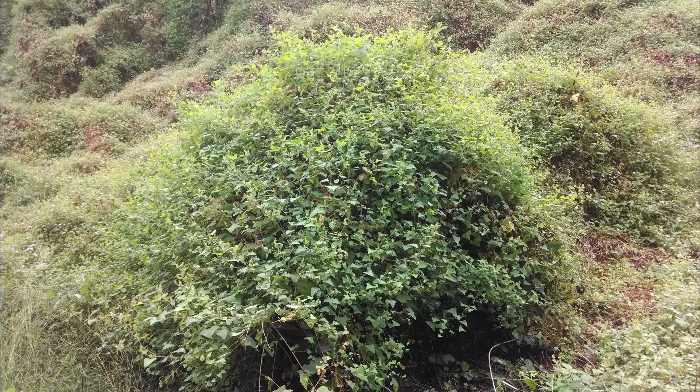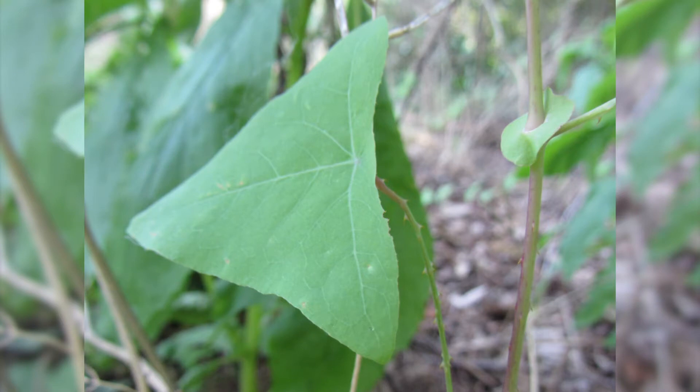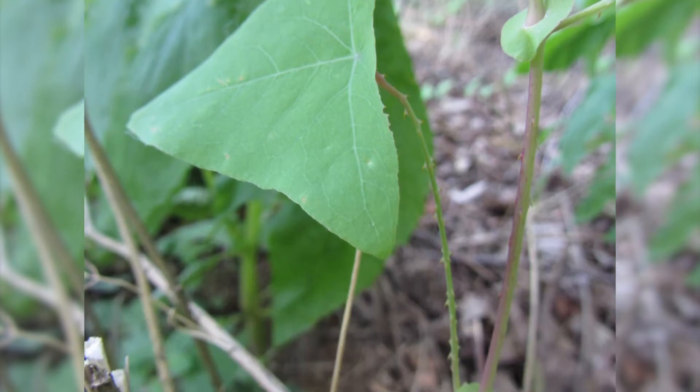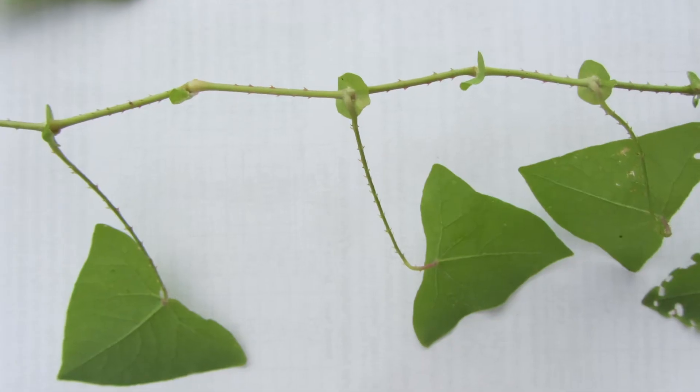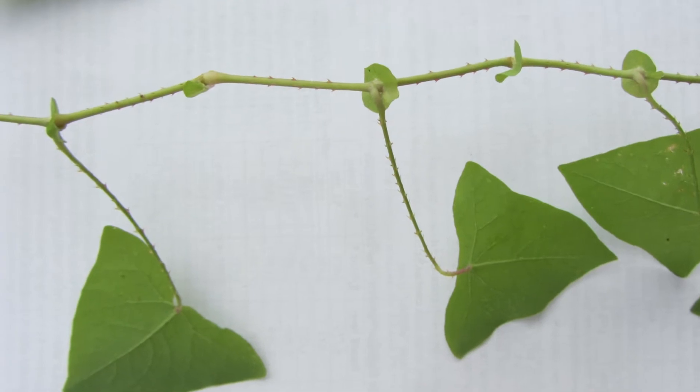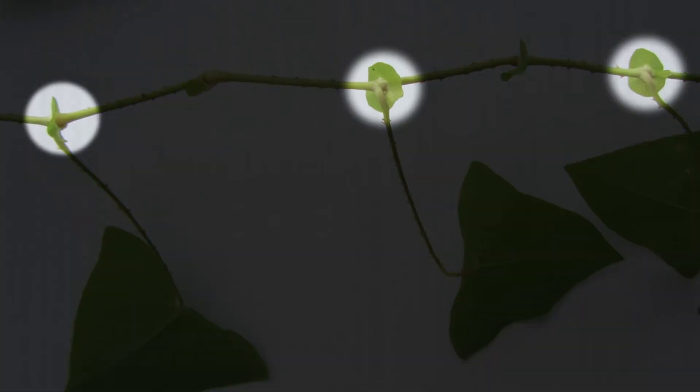The dense mats can eventually kill overtop plants. Mile-a-minute is extremely destructive and persistent despite being an annual. Its leaves are distinctly triangular or arrowhead-shaped, one to three inches wide, vibrant green, and bearing many hooked barbs along the underside of the central vein and leaf stem or petiole. Round leaf-like structures called ocrea completely encircle the main stem at the base of each leaf petiole.